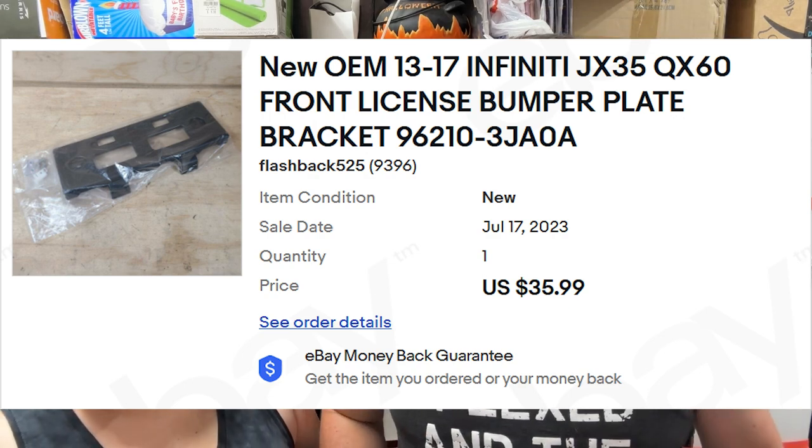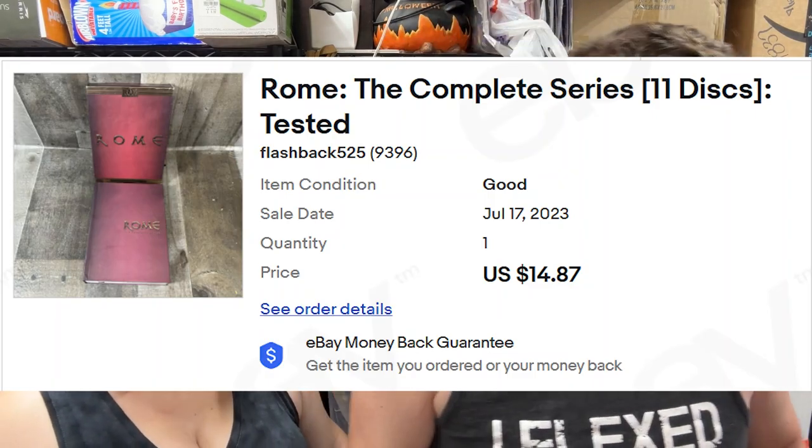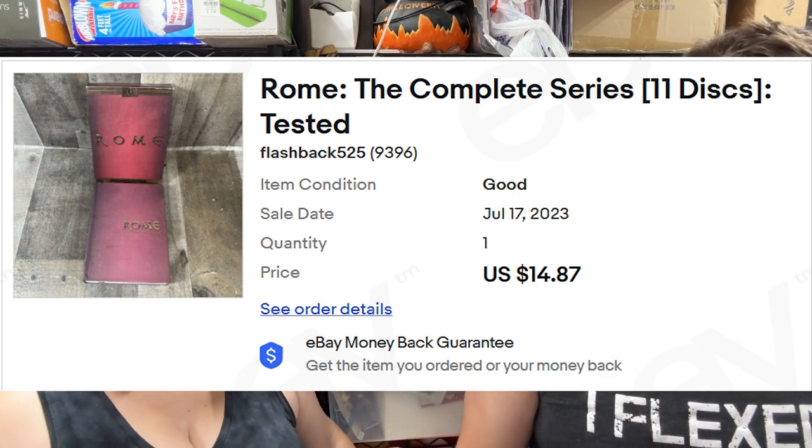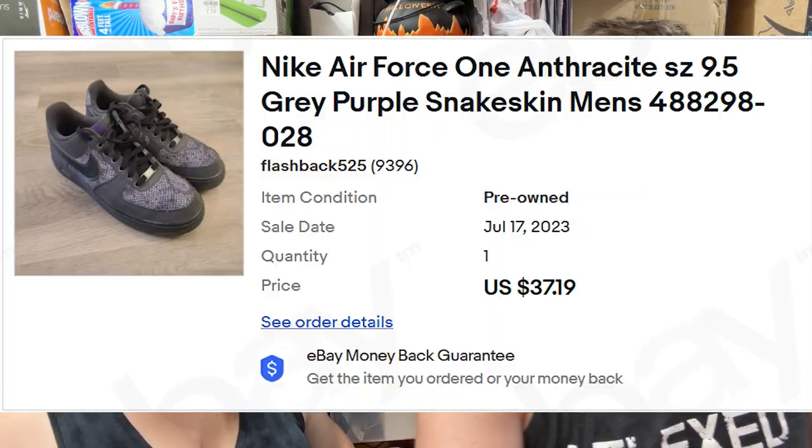Then 'Rome: The Complete Series' on DVD sold for almost $15 shipped. Next, out of our Nike 450 buy, we've got a pair of Nike Air Force Ones in anthracite — they look like snakeskin — and those sold for $37. They don't have insoles, but they do have soles.